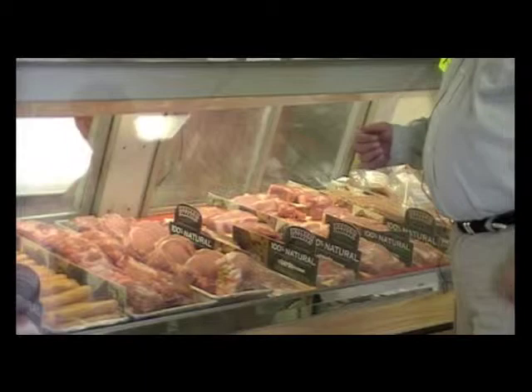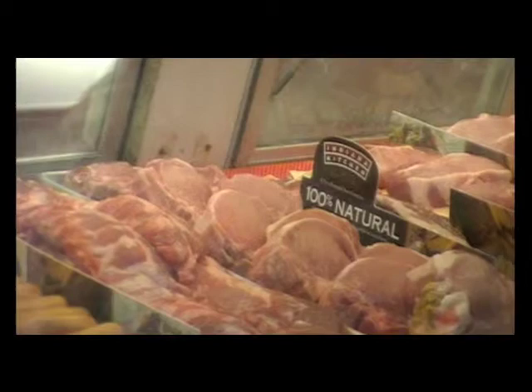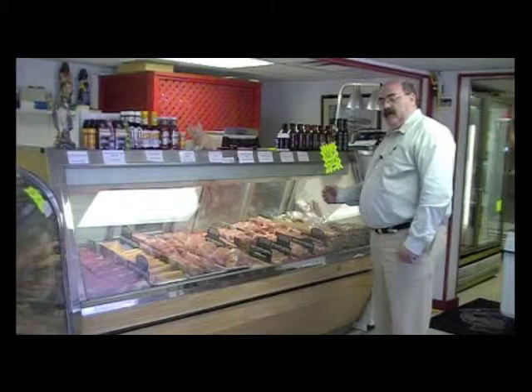One of our signature items is our stuffed pork chops — a great item to bake. They're very large; one of them could probably feed two people, and it's a very popular item. We also have our boneless pork chops, thinner cut and thicker cut pork chops for grilling, all from all-natural pork out of Indiana.